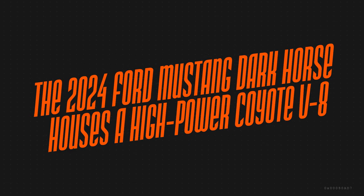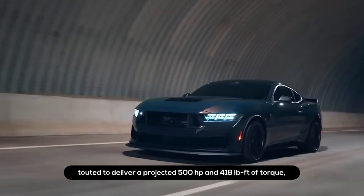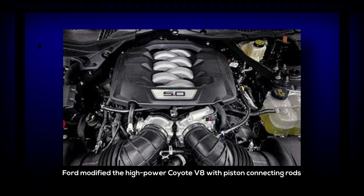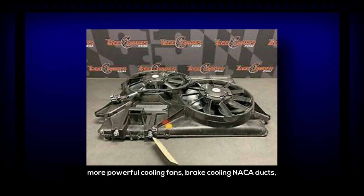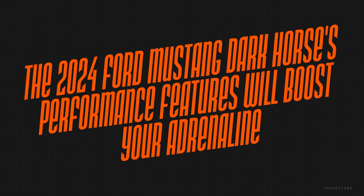The 2024 Ford Mustang Dark Horse houses a high-power Coyote V8. The heart of the car is a heavily updated 5.0-liter Coyote V8 engine projected to deliver 500 horsepower and 418 pound-feet of torque — the highest performance level in the all-new 7th generation Mustang family. Ford modified it with piston connecting rods from the Shelby GT500 program and a dual throttle body intake to improve engine breathing. Track-oriented enhancements include an auxiliary engine oil cooler, a lightweight radiator, more powerful cooling fans, brake cooling NACA ducts, and a rear axle cooler.